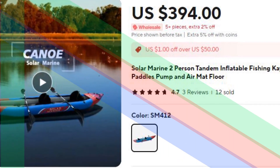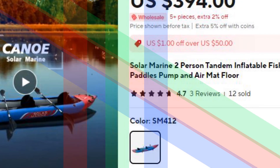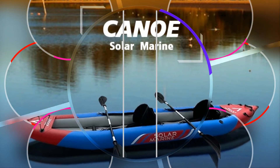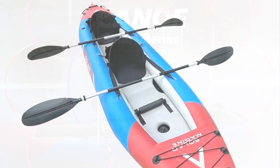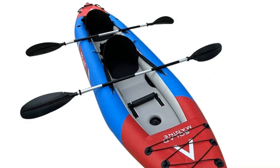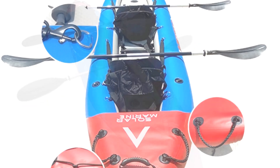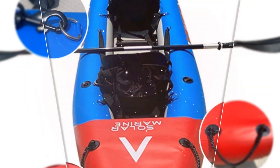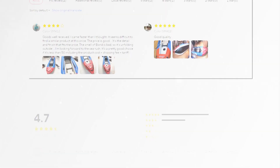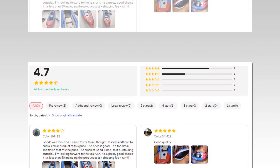Number 3: Solar Marine Two-Person Inflatable Fishing Kayak. The Solar Marine Tandem Inflatable Kayak is designed for two-person fishing adventures. It comes with aluminum paddles, a pump, and an air-mat floor, making it a complete set for an enjoyable day on the water. The durable PVC material ensures longevity, while the inflatable structure offers easy portability. Whether paddling in lakes or rivers, this fishing kayak provides excellent stability and control, making it ideal for couples or friends looking for a relaxing fishing experience in nature.